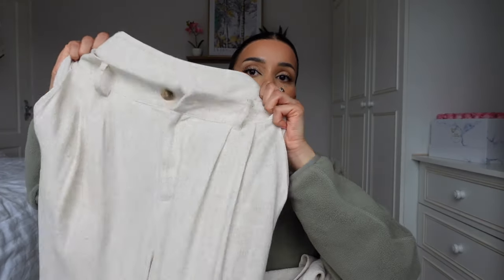I got this set in a size medium and the trousers are quite loose from the waist — they are loose all over. I feel like a small would have fitted better and looked a bit smarter with the tailored design. So I would go for your normal size with these. I sized up but I am going to take these in from the waist a little bit so they're a bit more fitted.